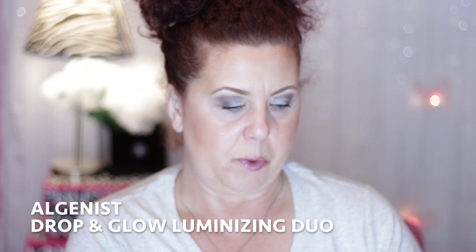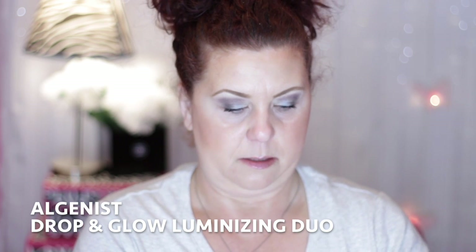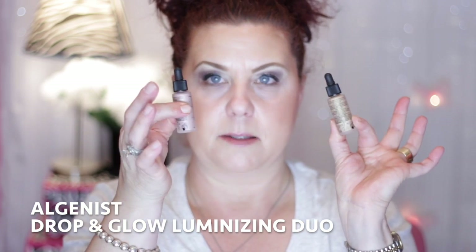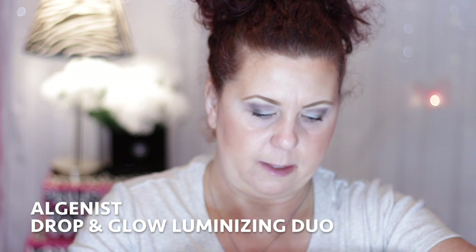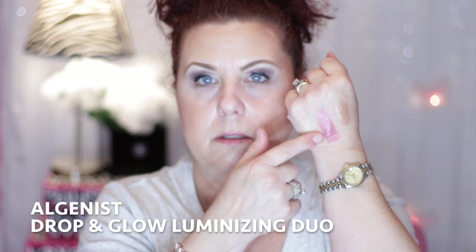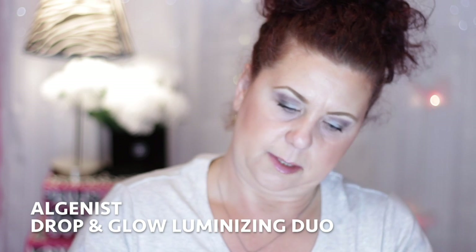I also got a little duo kit from Algenist — the Drop and Glow Luminating Duo — for $22. They're not full sizes, but I'd never go through the full sizes anyway, so I wanted to give them a try. One shade is a gold color and the other is more on the pink-purple side — both really pretty.